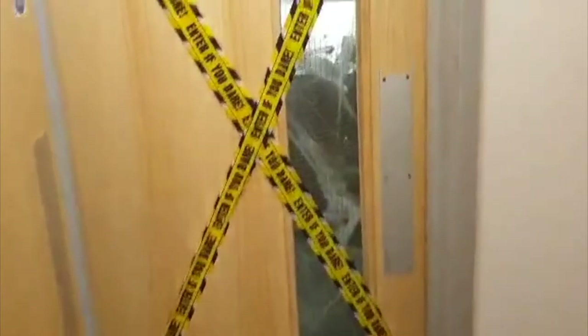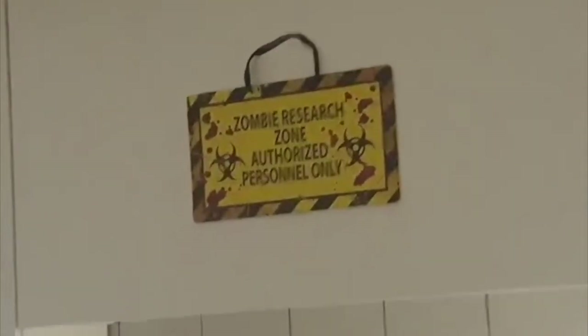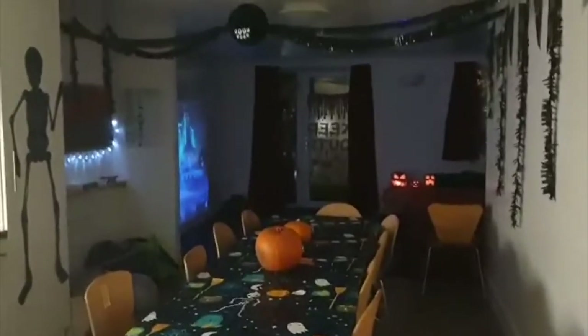If you're looking for a decent social environment at university, I would definitely recommend the townhouses. But if you're looking for a more quiet environment, I'd probably recommend a different accommodation like County Main or John Creed. If you're looking for something even quieter within the college, alternatively you can look at the other colleges as well.